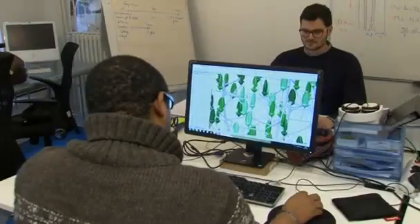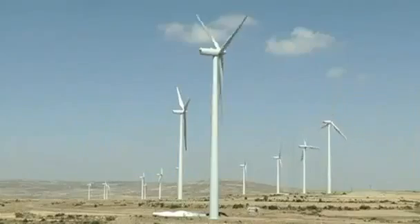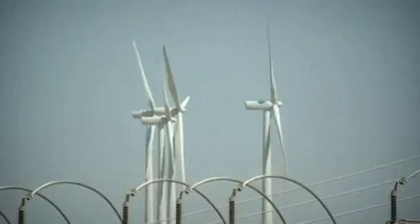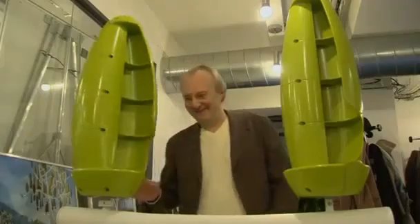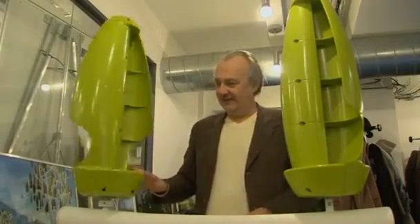French start-up New Wind says its silent but powerful windmill should appeal to those opposed to the noise and size of more traditional wind turbines. Founder Jérôme Michaud-Larivier says it works even when there's hardly any wind at all.